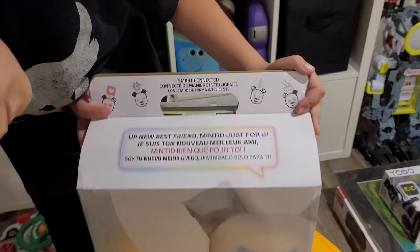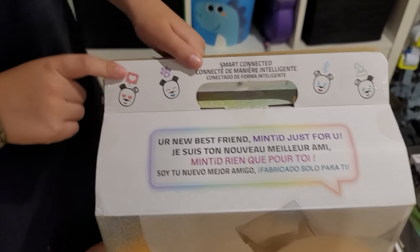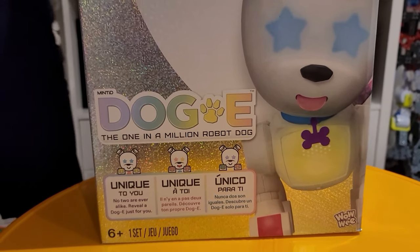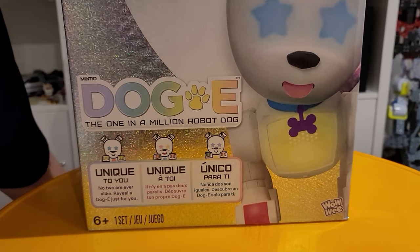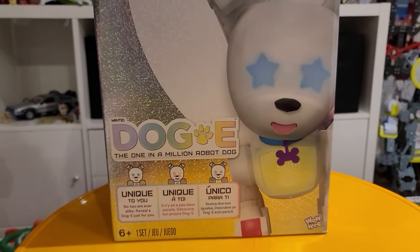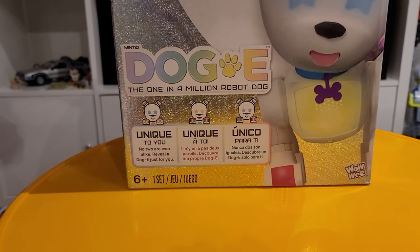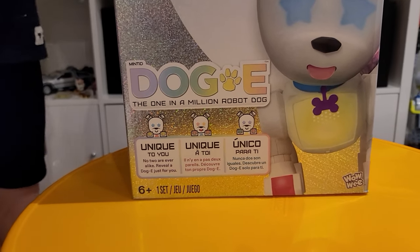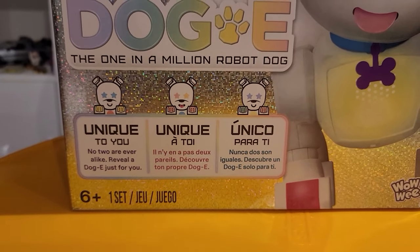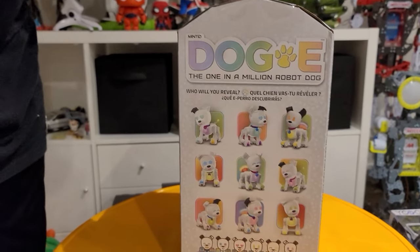Let's start with the top part of the box. It says 'Smart Connected' - so there's an app. Down here it says 'The one in a million robot dog' - that's a strong statement. 'Unique to you, no two are ever alike, reveal a doggy just for you.' That's super cool. They've got multiple languages on there too, not just English and French.